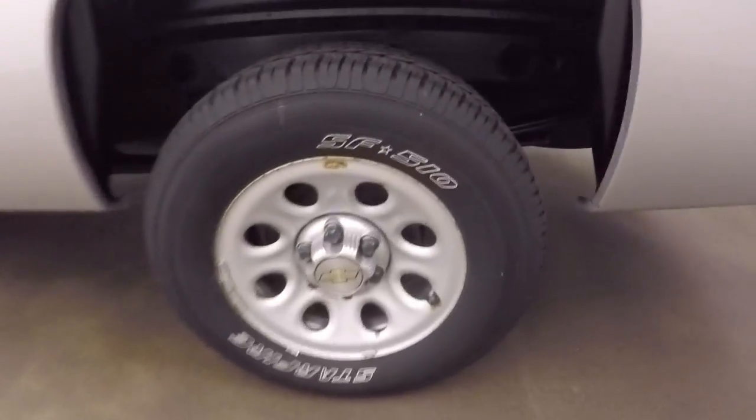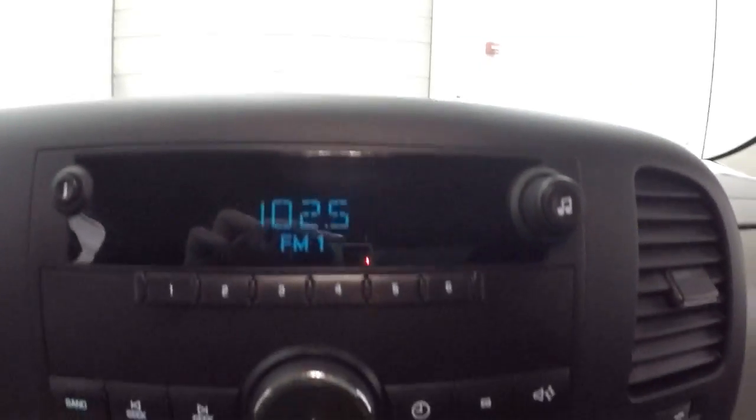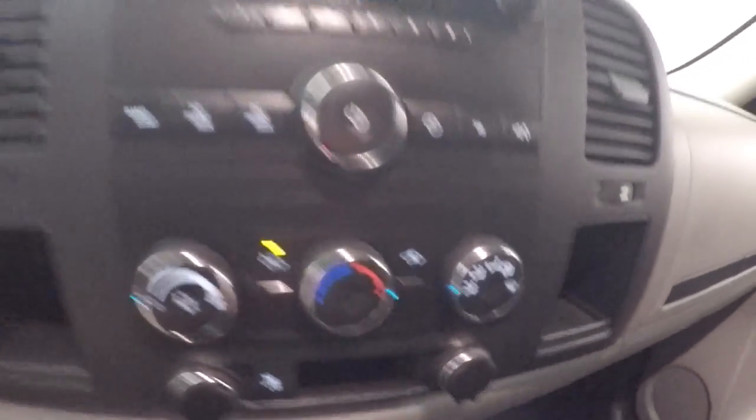This truck is 4x4. Manual everything — keeps things nice and simple. Features control on the steering wheel. Fires right up. And your stereo, climate control.